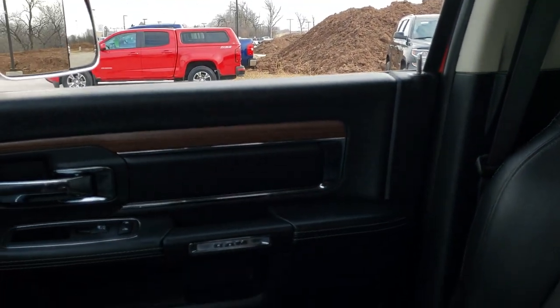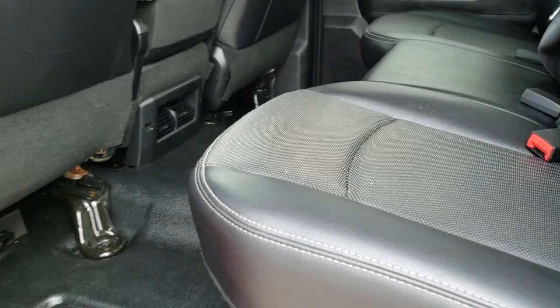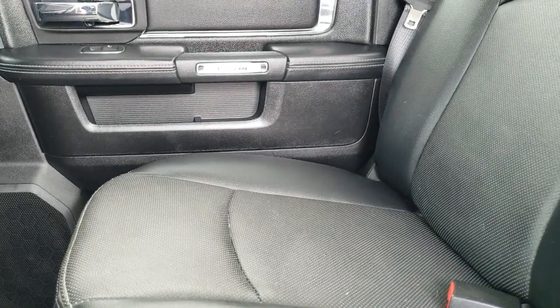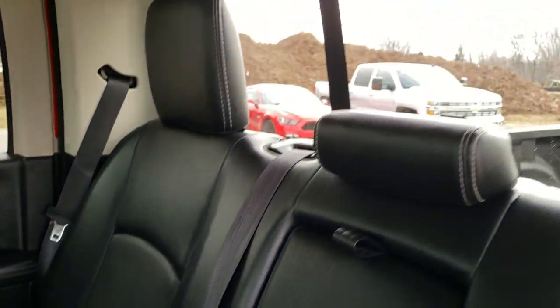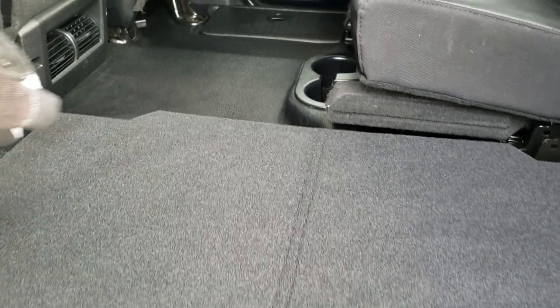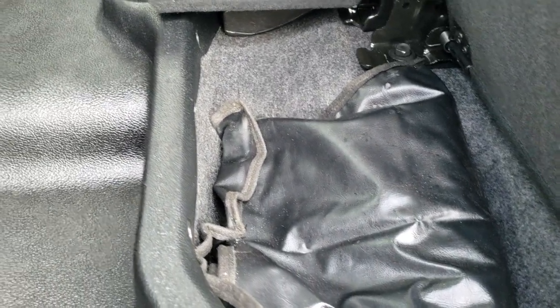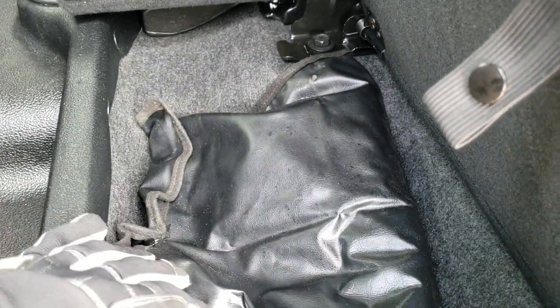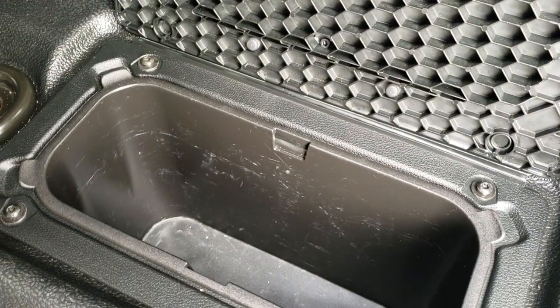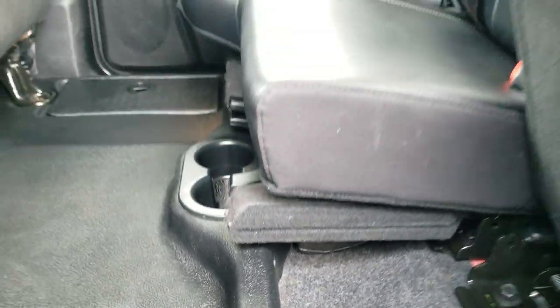The headliner is in nice shape with no rips or tears, and you do get speakers in the ceiling. It has the 40-20-40 split bench rear seating — back seats are just as nice as the front, no rips or tears, with the LATCH child safety system. Power slide rear window with built-in defrost. Seats fold up with a flat load floor — great for pets, muddy boots, tools, or hunters. There's a winter front as part of the cold weather group, under-seat storage on each side with removable containers, and the other side has a subwoofer underneath it.